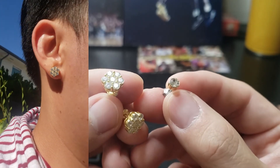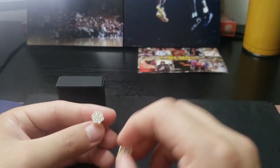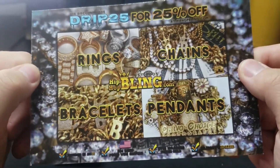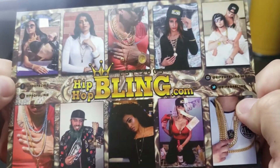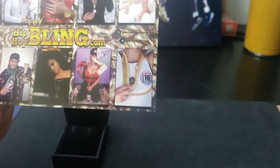One has much better clarity, one has much better shine and sheen, and one is definitely bigger than the other — a very large discrepancy. Check them out — 25% off if you use the promo code DRIP25 for a limited time. Their website is hiphopbling.com, link in the description down below.